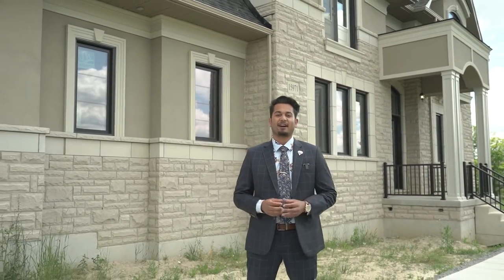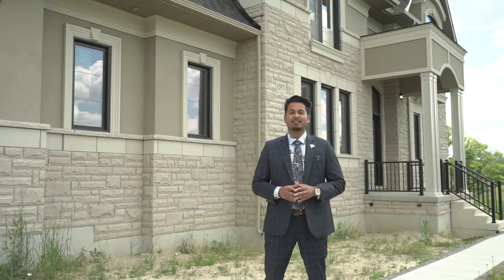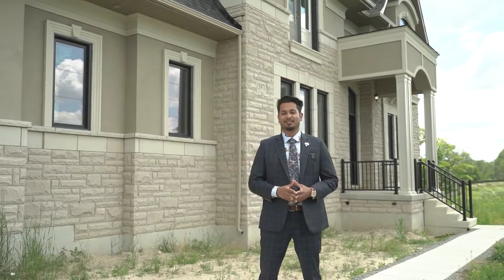Welcome to 15971 Mount Pleasant Road. This brand new luxury home is built by Dunsire Developments. This home boasts 4,395 square feet, is situated on 1.1 acres, and best of all, is built to a 2030 building code.